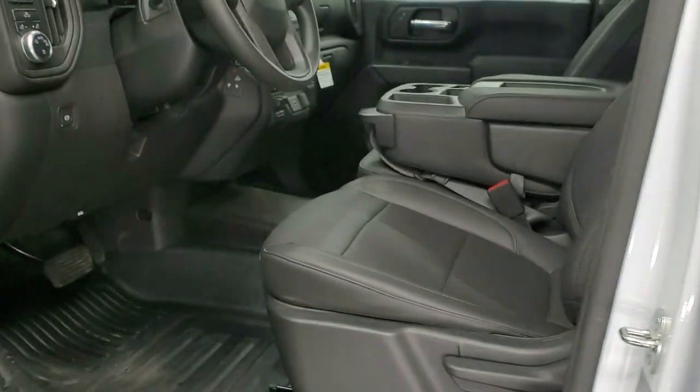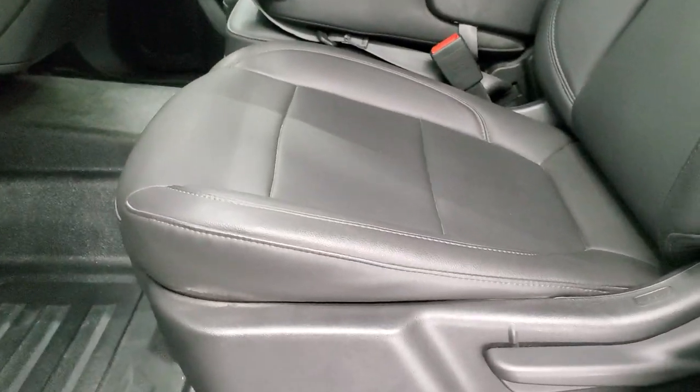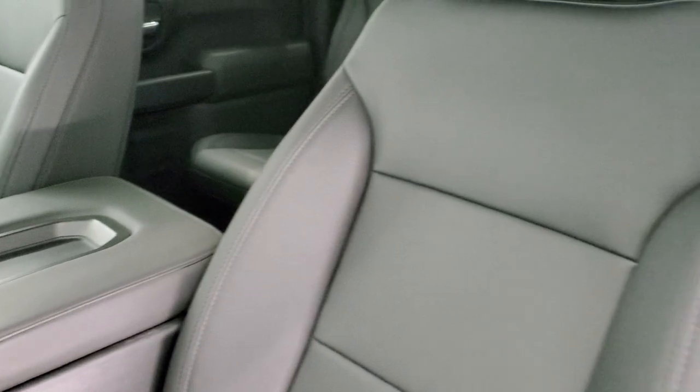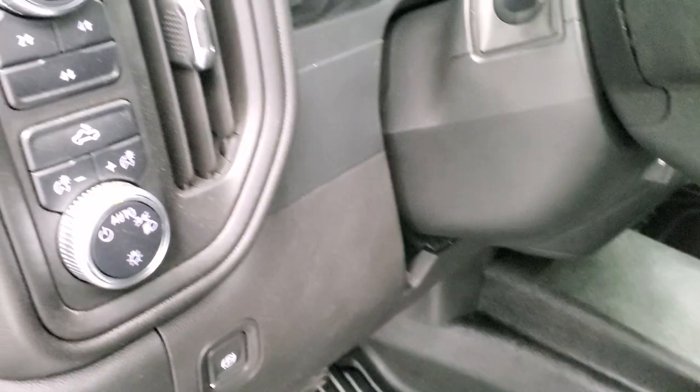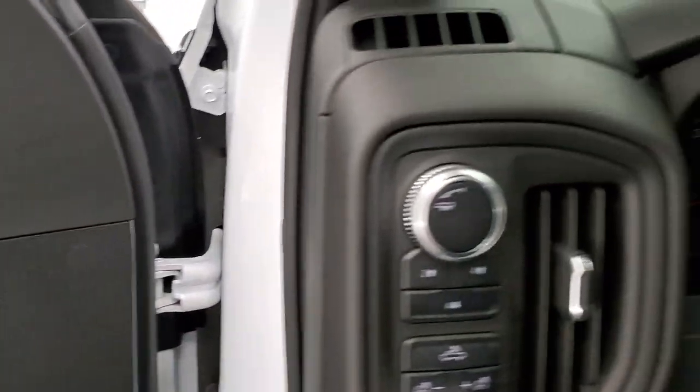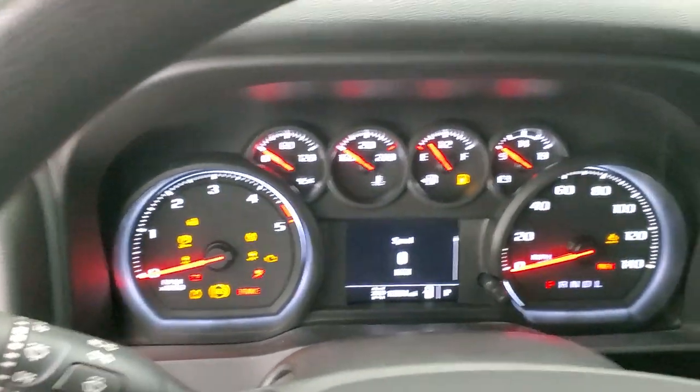Inside, the 1SA package or work truck package gives you the dark charcoal vinyl interior. No rips or tears on those seats — really nice condition. Has the heavy duty rubber floors, auto headlamps, and push button four-wheel drive. Power windows, power locks, power mirrors. We'll hop inside and check out the miles, radio, and everything that this truck has to offer on the interior.